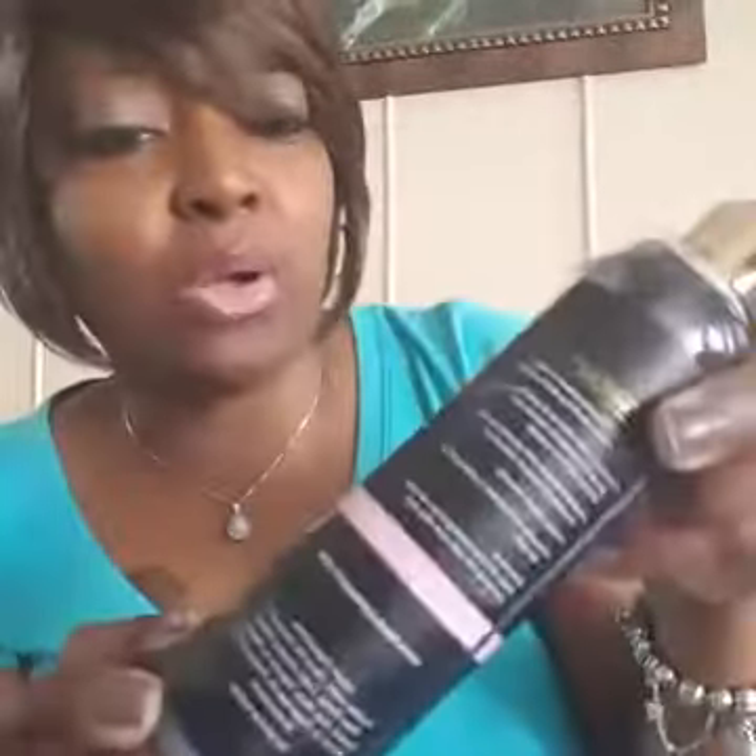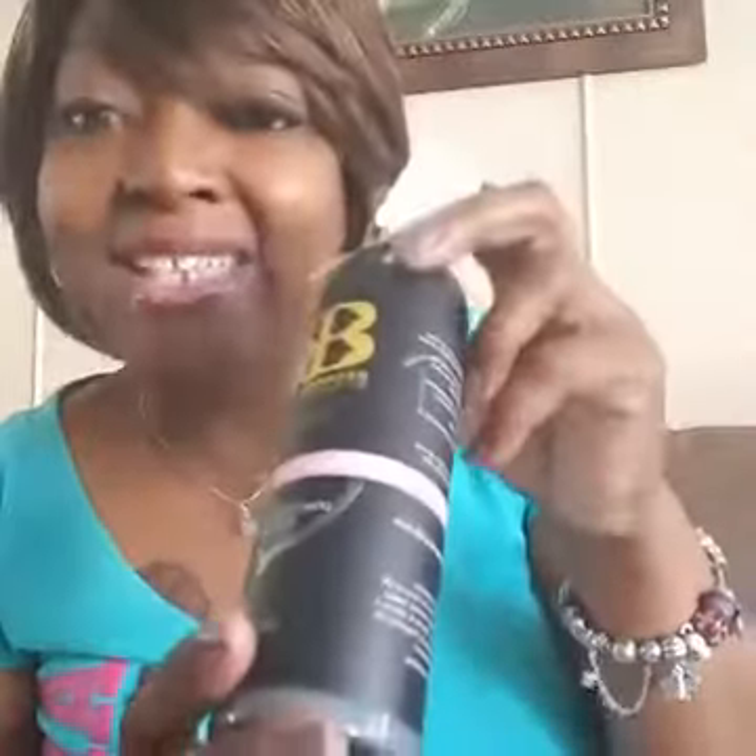The shower gel comes in both scents, and the lotion is $24. The pheromone spray is $22.